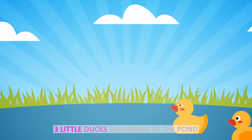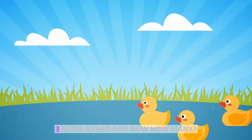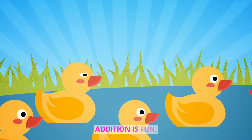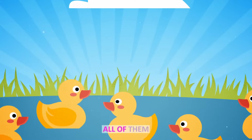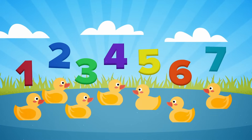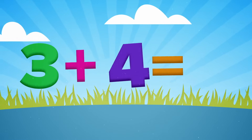Three little ducks swimming in the pond. Four more joined and now how many? Addition is fun. Let's sit and see all of them. One, two, three, four, five, six, seven. Three plus four equals seven.